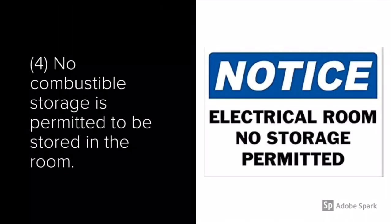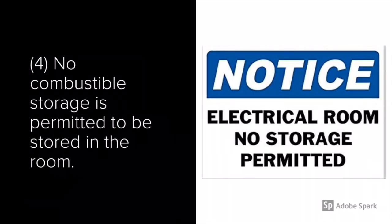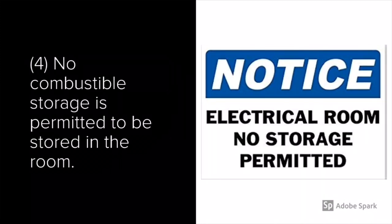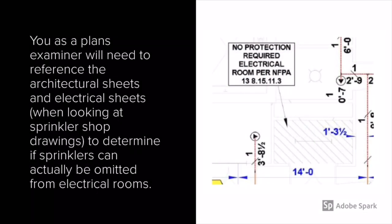And lastly, condition four is that no combustible storage is permitted to be stored in the room. What I do when we are omitting sprinklers because of the four criteria — I'll make them place a sign similar to what's shown on the right, stating that no storage is permitted, meaning that storage at any time is not allowable, not just at certificate of occupancy. As you can see, all four conditions must be met to be able to omit sprinklers in an electrical room.